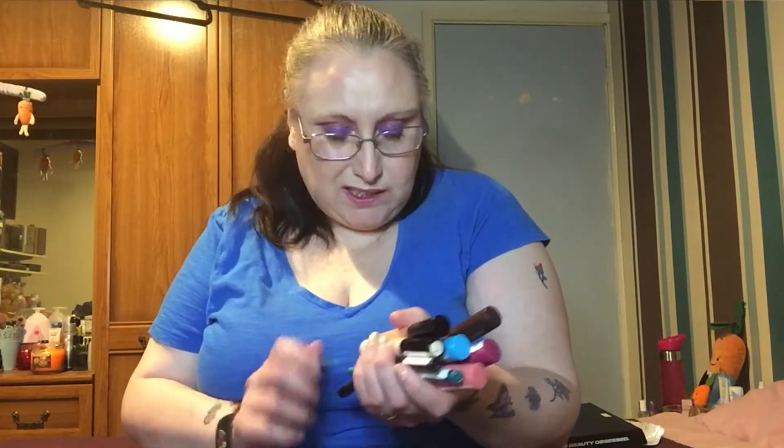If you remember in the declutter video, I thought the MUA palette had gone bad — and it had. So unfortunately that's no longer going to be used on my eyes, as the formula has completely changed and it smells like paint stripper. That's not going anywhere near my eyes. So unfortunately it's gone off, and it's not even 12 months old. I have no idea what was going on there.